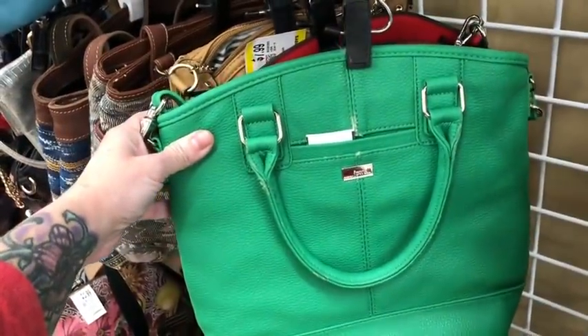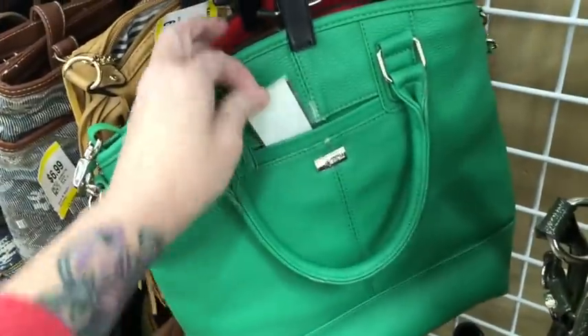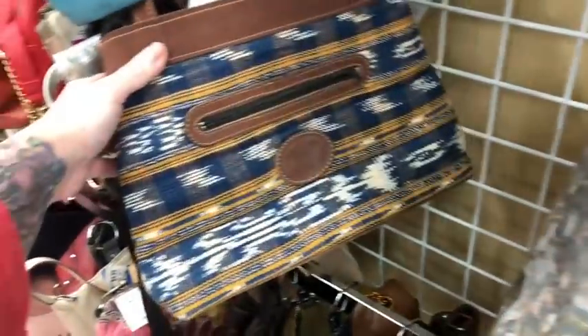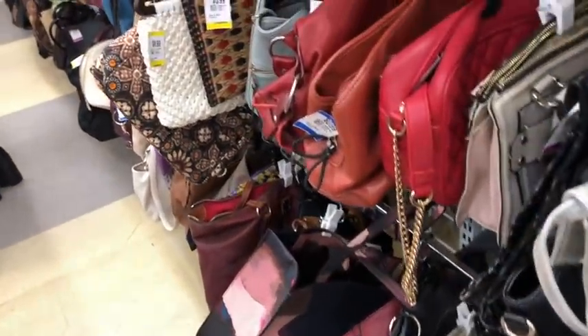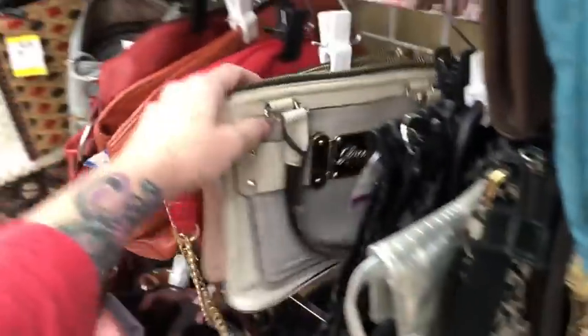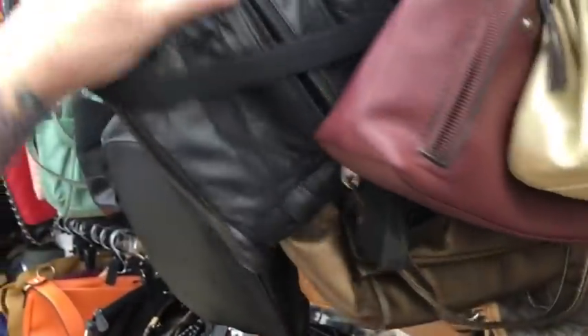There's a 31 Gifts bag by the Jewel line and it's $6.99. Oh my gosh, they're so cute. They're having so much fun with the purses, getting all excited over a couple they found. It's adorable.